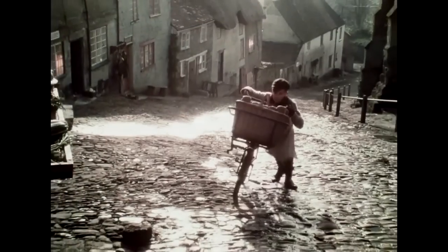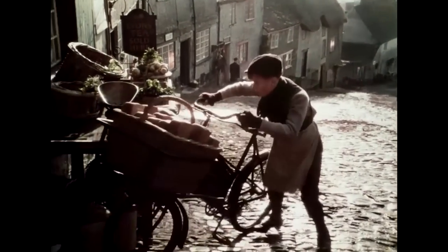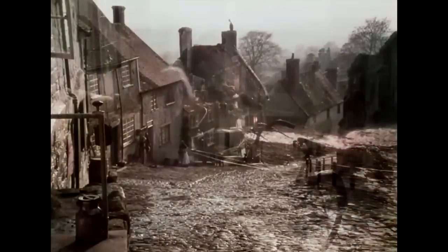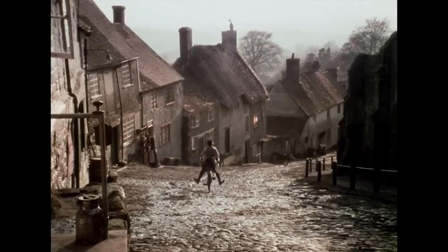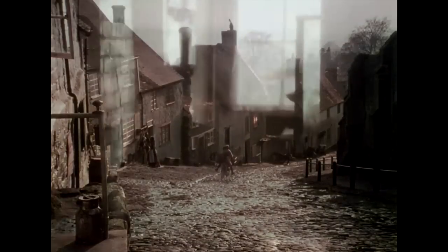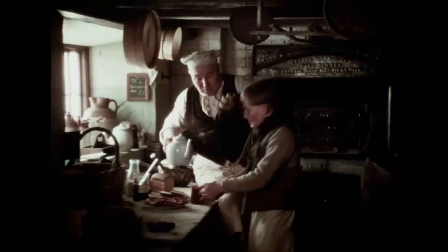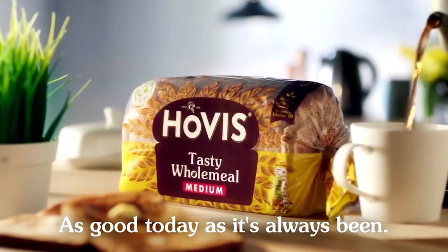Last stop on round — the old mad peg at his place. It was like taking bread to the top of the world. It was a grand ride back though. I knew Baker'd have kettle on and slices of hot Hovis ready. Get it inside your boy, he'd say. You must have gone up that hill as fast as you came down. Hovis — as good today as it's always been.